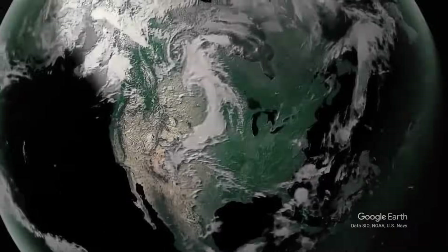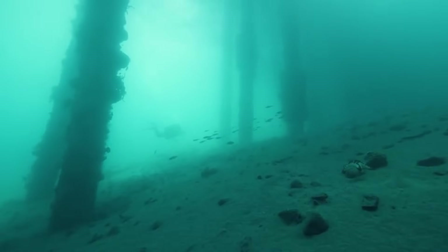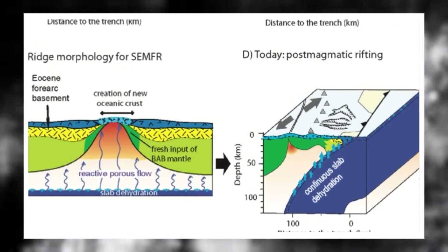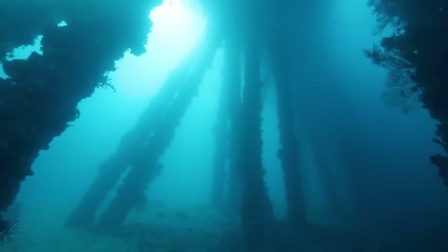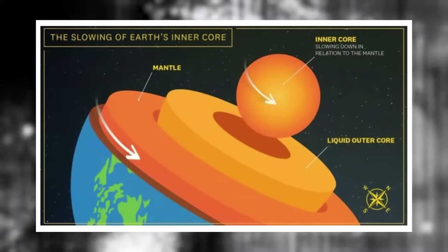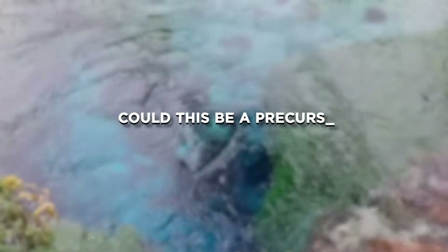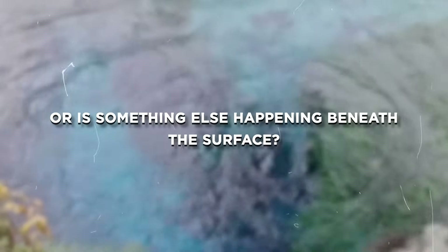A quiet shift beneath the surface of the Pacific Northwest is rapidly gaining attention and concern. New data from seismic arrays and 3D geodynamic models has revealed a massive subsurface pressure bubble forming beneath the region, stretching hundreds of kilometers and slowly inflating deep beneath the Earth's crust. Scientists are scrambling to understand what it means. Could this be a precursor to a major seismic event, or is something else happening beneath the surface?